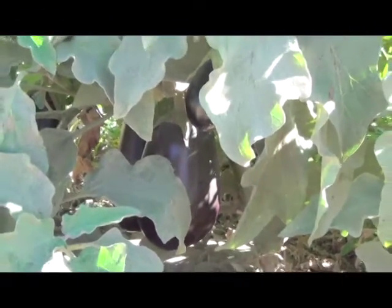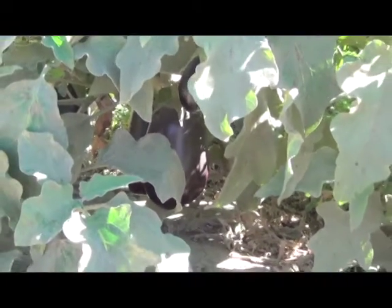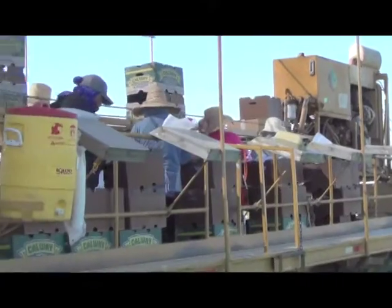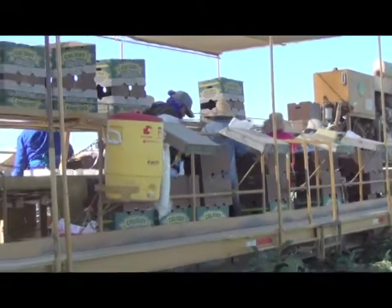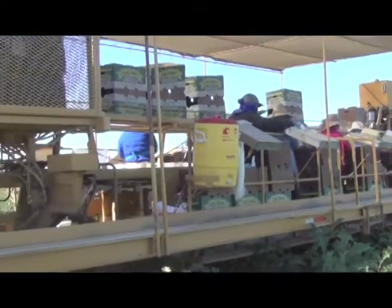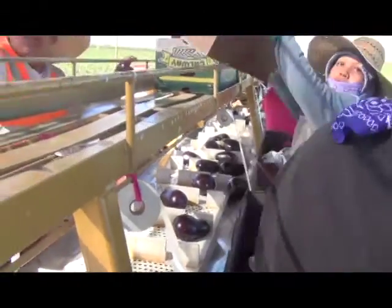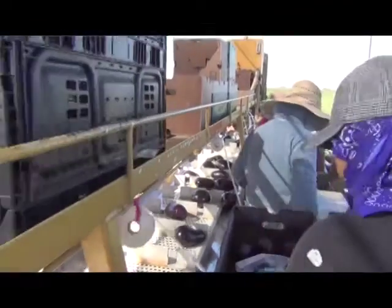But today we're harvesting eggplant, as you can see behind me. We utilize four 64-foot long self-propelled packing machines. It just allows us to minimize the touching that we do to the product. With fresh produce, the more you touch it, the more you handle it, the more bruised it becomes.